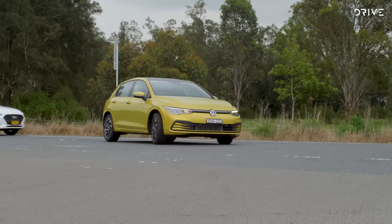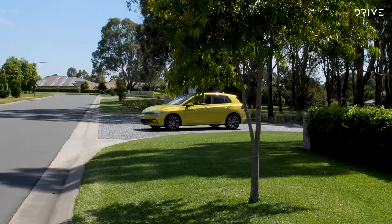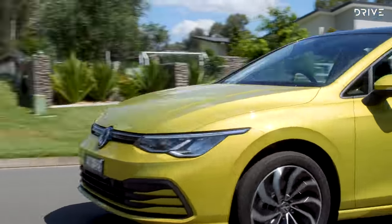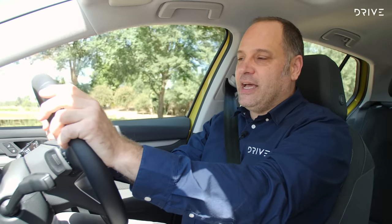A word to the wise, however — the Golf requires premium unleaded petrol at the bowser. The Volkswagen Golf really is a fantastic car to drive, whether you're rolling around town or heading off on a longer drive. That's key for this small car segment, because plenty of families can only afford one car, and those families need this vehicle to be capable of road trips — and the Golf does that easily.